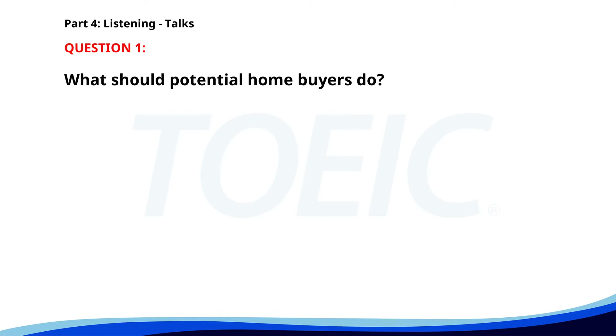Number 1. 'Thank you for choosing Crest Realty. Our team is dedicated to helping you find your perfect home. Please remember to review the listings carefully, and don't hesitate to ask us any questions. We aim to make your home buying experience as smooth as possible.' What should potential home buyers do? A. Move in quickly. B. Arrange a visit immediately. C. Review the listings carefully. The correct answer is C. Review the listings carefully.